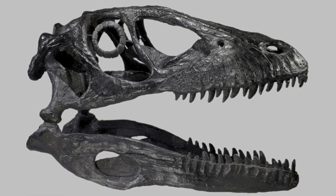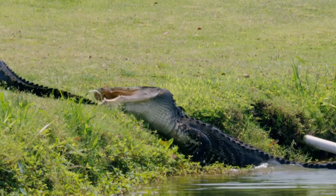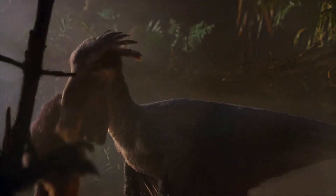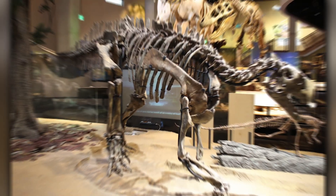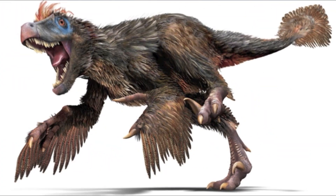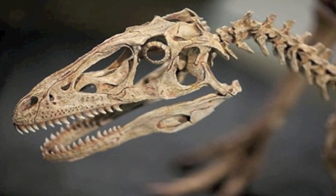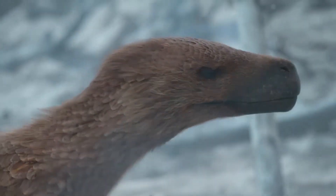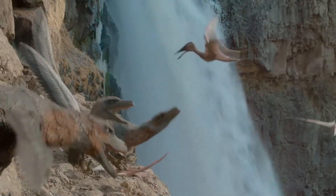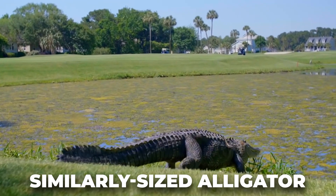According to one study, Deinonychus likely had a bite force that was only 15% of that of the modern American alligator. However, a groundbreaking 2010 study by Paul Gignac and his team analyzed tooth puncture marks in the bones of a Tenontosaurus and uncovered jaw-dropping revelations. These marks provided the first evidence that it could bite through bone, with an estimated bite force of between 4,100 to 8,200 newtons — greater than some living carnivorous mammals like the hyena, and equivalent to a similarly-sized alligator.